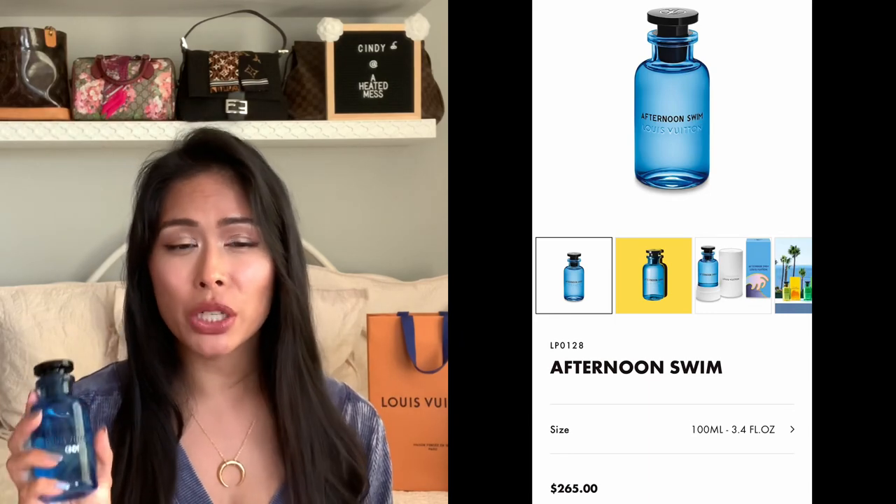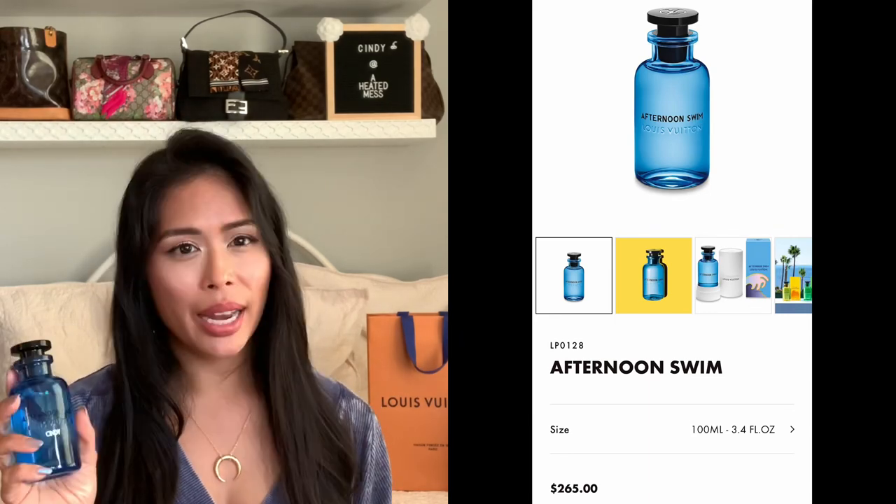What compelled me to purchase this — and I don't know any other companies that do this — is that they will refill your bottle. So once you finish the bottle, you bring in your empty bottle. They remove the spray and the straw, refill it in store, put in a new spray, and then you're good to go.